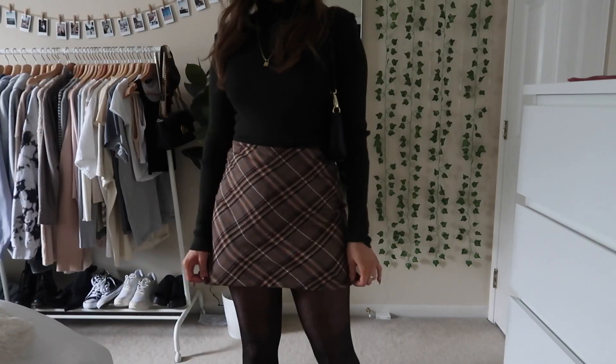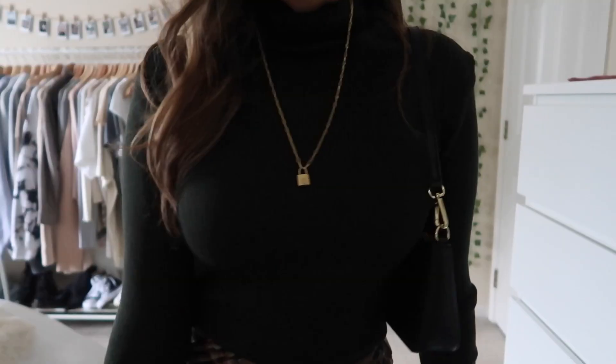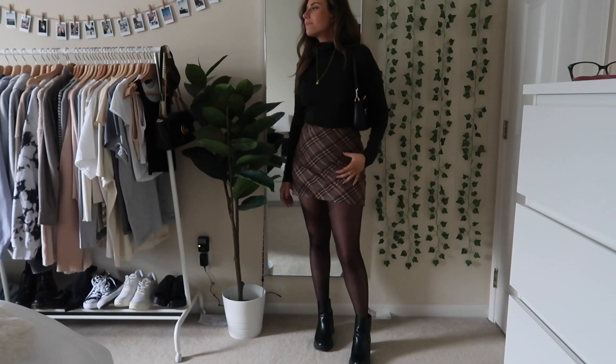Next up I really channeled my inner Rachel Green on this outfit. I love how this looks — it's a little bit dressier than what I normally go for but I wanted to include a few dressier outfits as well. I just have this plaid skirt from Princess Polly, sheer tights, and a turtleneck.